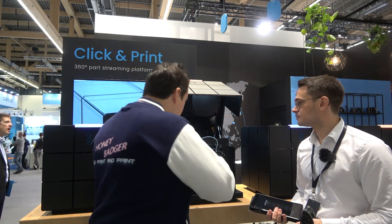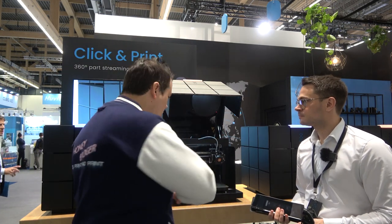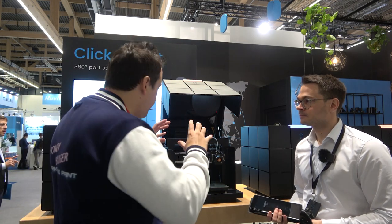We have linear rails, we have direct drive, we've got auto bed leveling, auto park cooling. But what they're selling here isn't the printer — they're selling the dream.